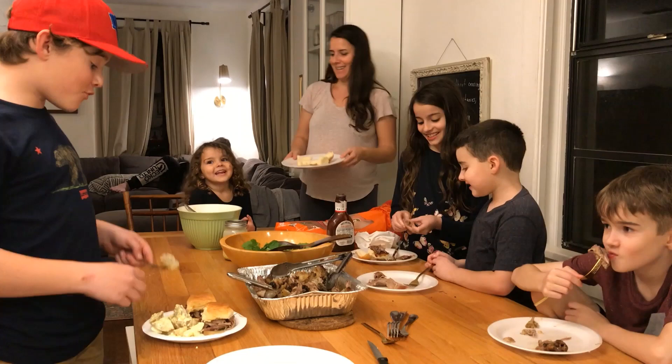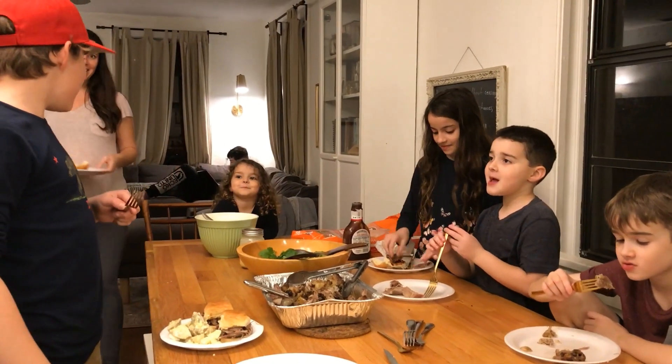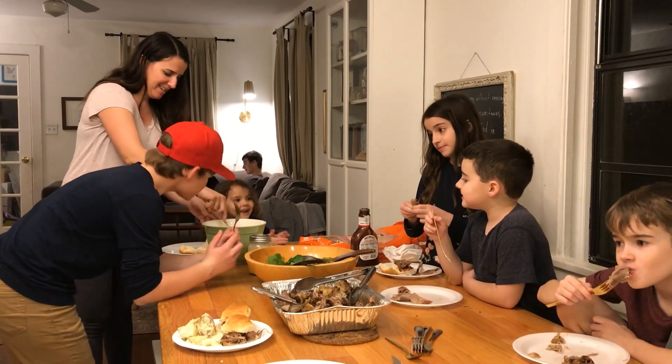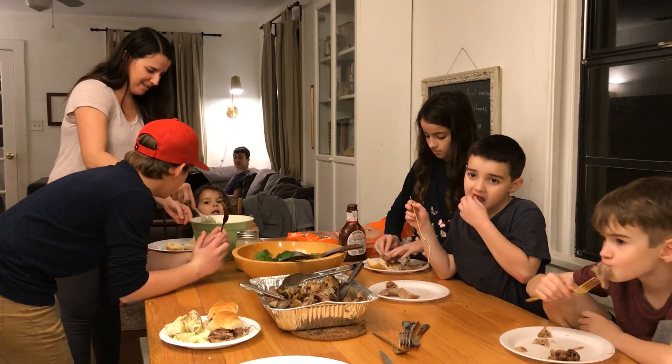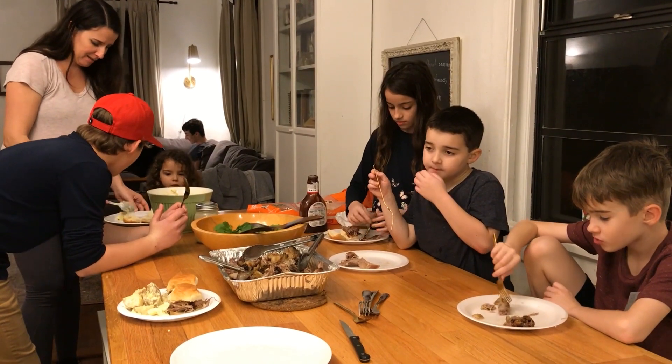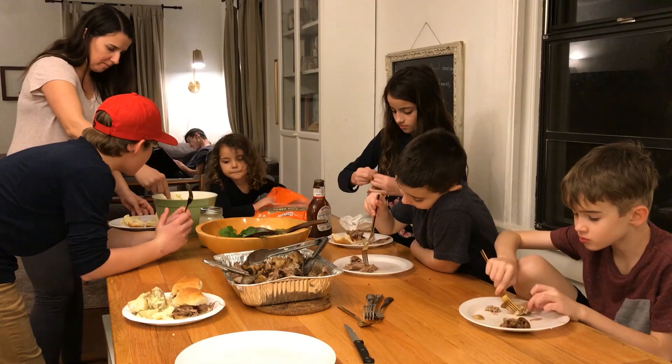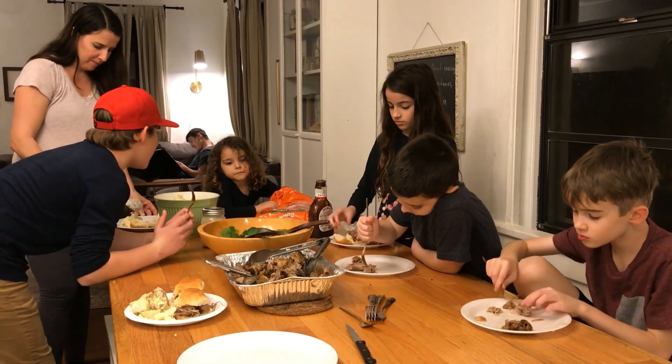First we went out in the woods and then we saw a bunch of piggy signs. We went over there and then a bunch of piggy signs. And we got ready for the gun and we didn't want to see a shoot. And we got it.